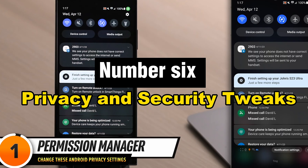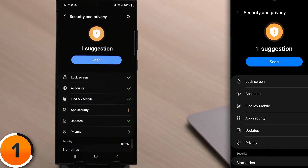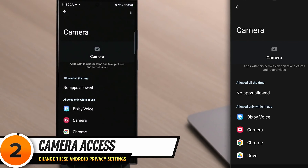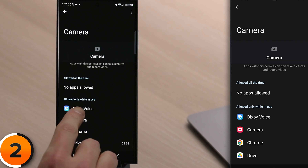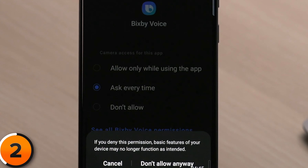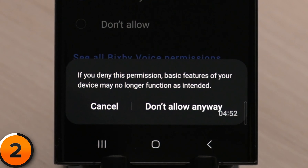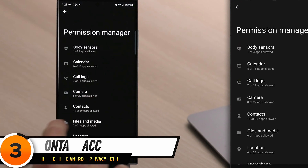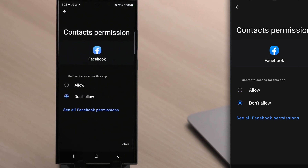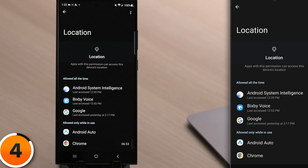Number 6: Privacy and Security Tweaks. In the always changing world of digital security, knowing how to adjust privacy and security settings on your mobile device is essential. Go beyond the default settings to strengthen your own castle: investigate encrypted messaging services, restrict app permissions, and implement strong authentication procedures. Learn how to use VPNs to browse securely and how biometric features can provide an additional degree of security, keeping you safe while maintaining ease of use.